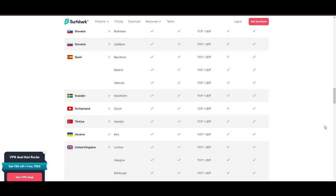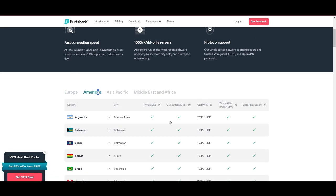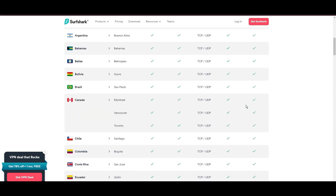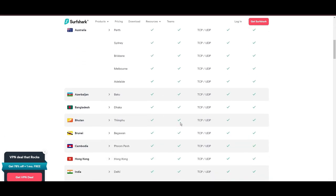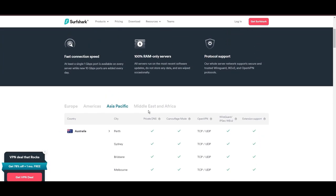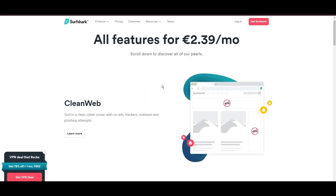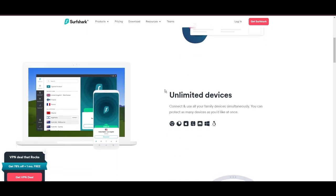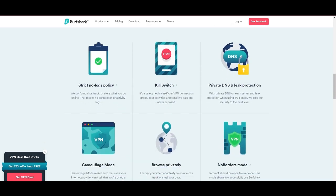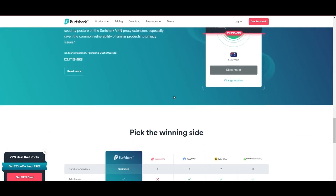Server diversity and strategic locations make Surfshark a key player for enhancing online experiences, ensuring efficient streaming, browsing, and content unblocking. This vast server selection promises a seamless, lag-free online experience regardless of location. Surfshark's robust security features include AES-256-GCM encryption and a variety of tunneling protocols, with WireGuard noted for speed and reliability. Beyond encryption, Surfshark's comprehensive security suite includes antivirus, secure search, a kill switch, split tunneling, obfuscation tools, an ad blocker, and an innovative IP rotator, enhancing privacy and security for users.